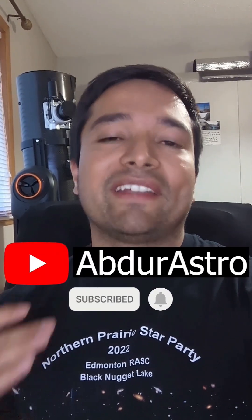I hope you enjoyed my rundown, and if you want more details about any of these products, check out the full video on YouTube at AbdurAstro.